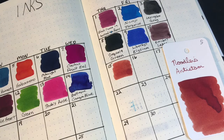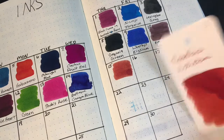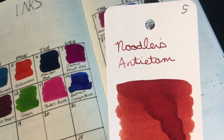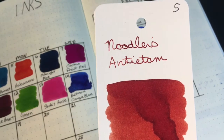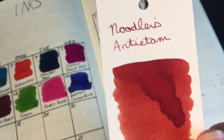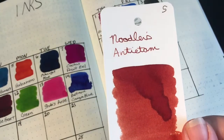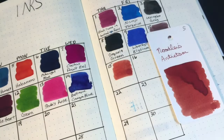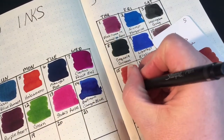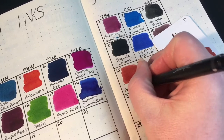Anyway, that is not what this video is about. This video is about ink, and today's ink is Noodler's Antietam — a very orangey brown, reddish brown, rusty brown, orangey color. I've already done my swatch here, so let me just write the name on here: Antietam.